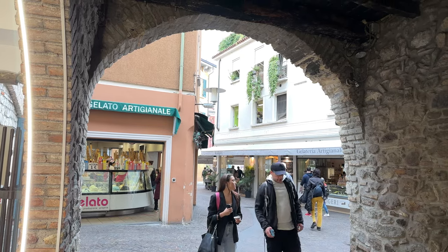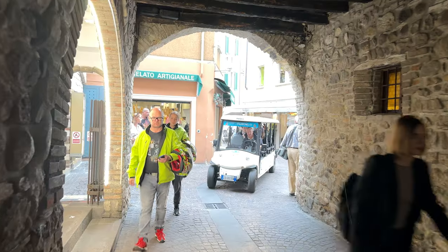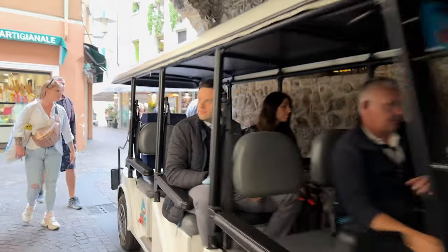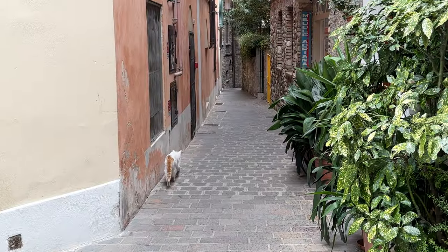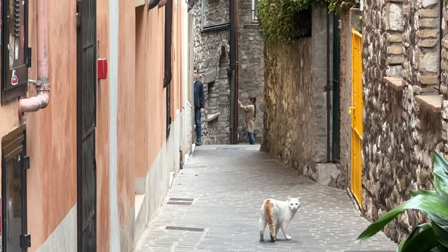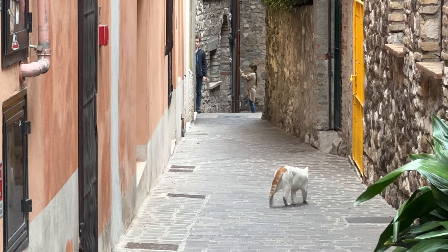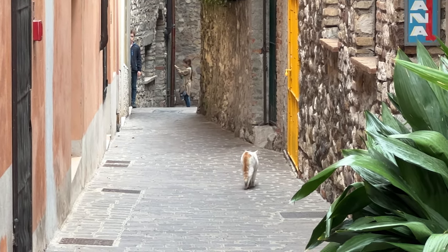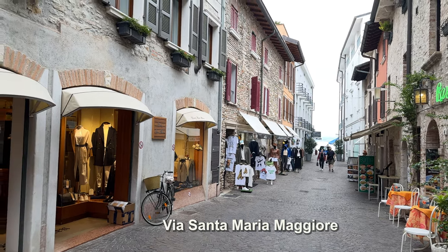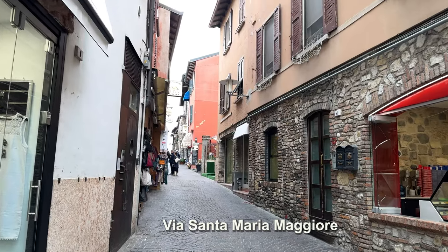They have a shuttle van service from various hotels that will bring you right to the parking areas outside the old town. When you see cats walking in little side alleys, you know this is a peaceful and quiet town. We have narrow meandering alleys and cross streets like Via Santa Maria Maggiore and a couple of main lanes, as we'll show you on this map.